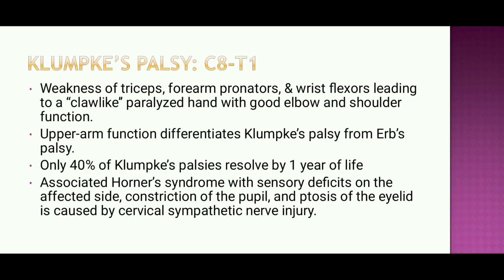Klumpke's palsy involves C8–T1, causing weakness of the triceps, forearm supinators, and wrist flexors, leading to a claw-like paralyzed hand with good elbow and shoulder function. Upper arm function differentiates Klumpke's palsy from Erb's palsy. Only 40% of Klumpke's palsy resolves by one year of life. It is associated with Horner syndrome, with ipsilateral sensory deficit, constriction of the pupil, and ptosis of the eye, caused by cervical sympathetic nerve injury.